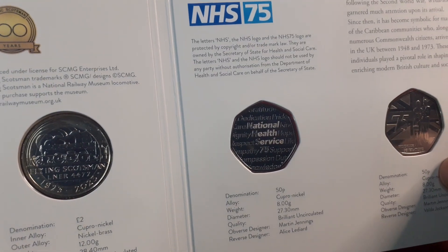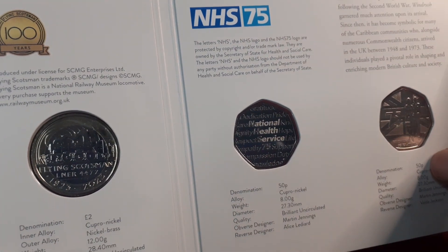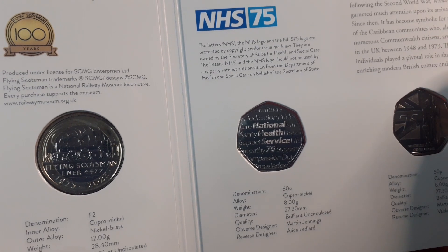The NHS one — that leaves a lot to be desired, when you're considering what they've gone through over the past couple of years.